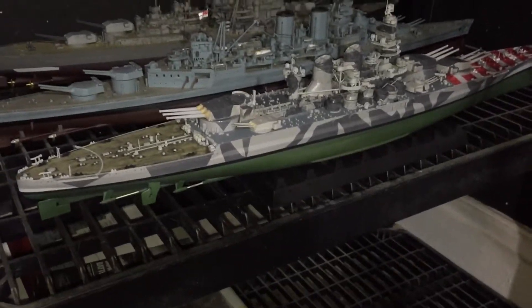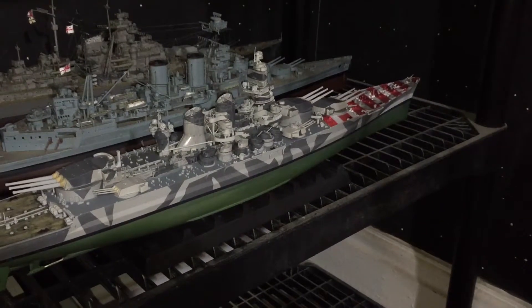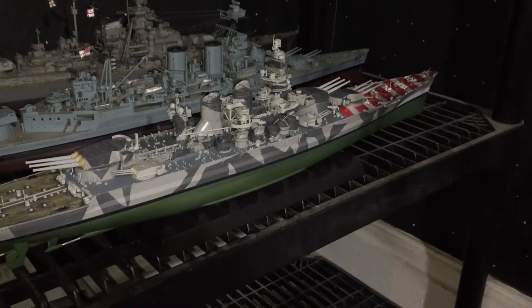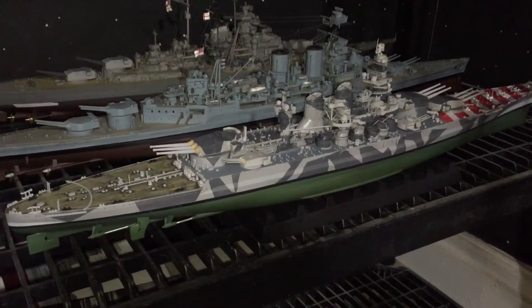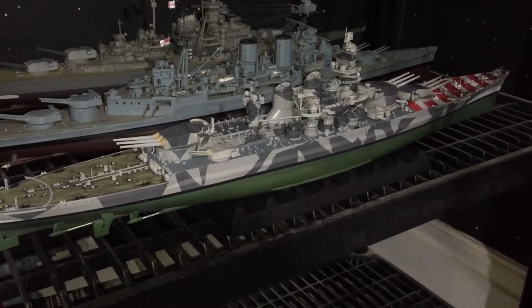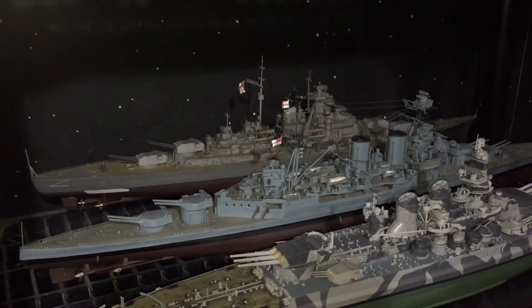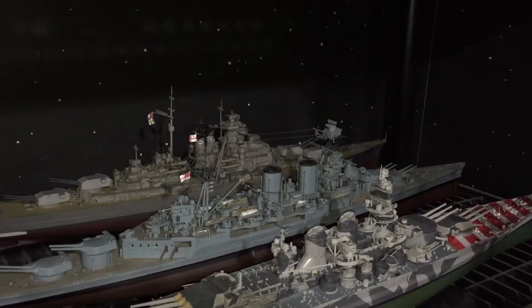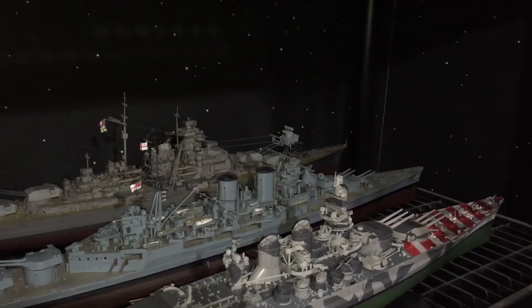Over here, something else I've been working on: we have the 1/350 Roma, the Italian battleship, with that really nifty aerial recognition painting on the fo'c'sle, camo on the hull, and interestingly green anti-fouling bottom paint — I don't know of any other navy that used that color. This is a work in progress, about 85% finished; she needs crew aboard. Behind her we have the 1/350 Hood and the 1/350 Bismarck, both of which are complete except that I don't have any crew aboard yet. Once we get some crew figures installed, I will do a proper video and photographic journal of those vessels.